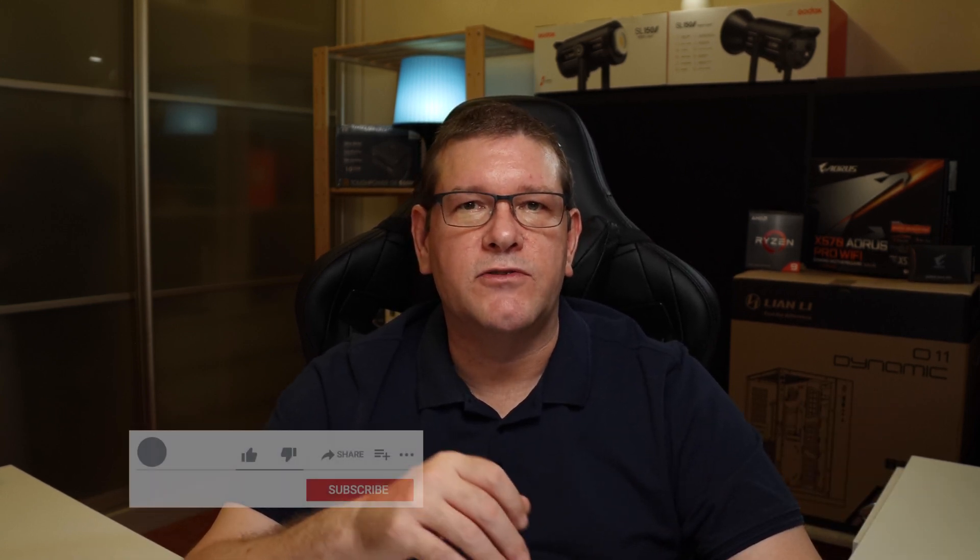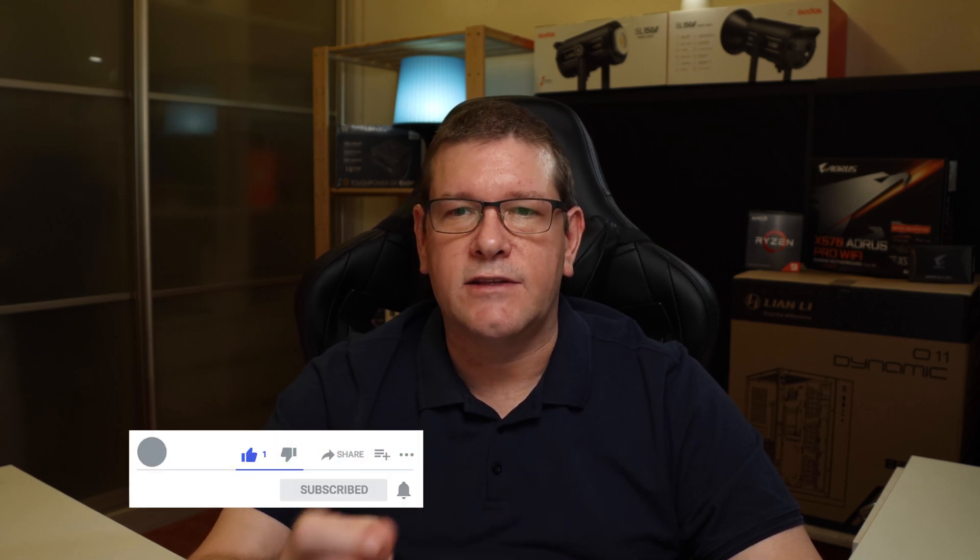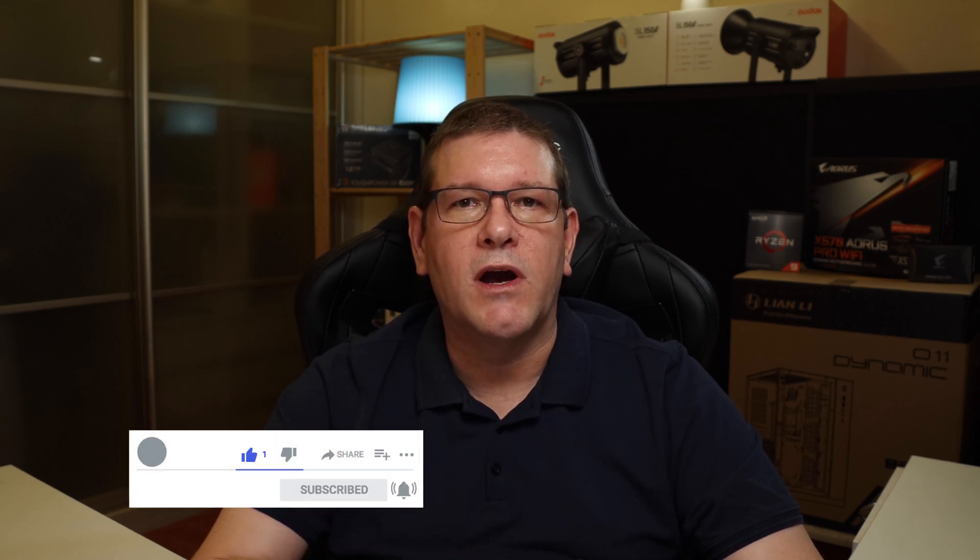Thanks everyone who stuck around to the end of the video. Don't forget to hit that like button and subscribe to the channel and enable notifications so you'll know when I release other videos. Let's together build a community and resource where people can get great information on buying equipment for studio and creative industries.